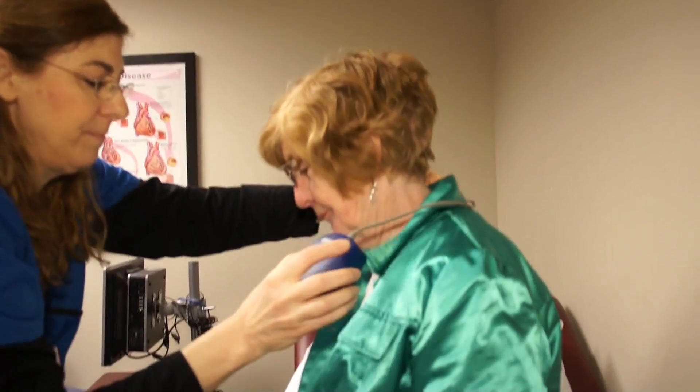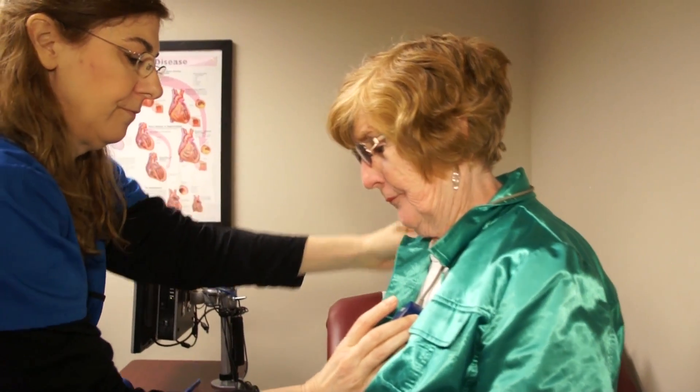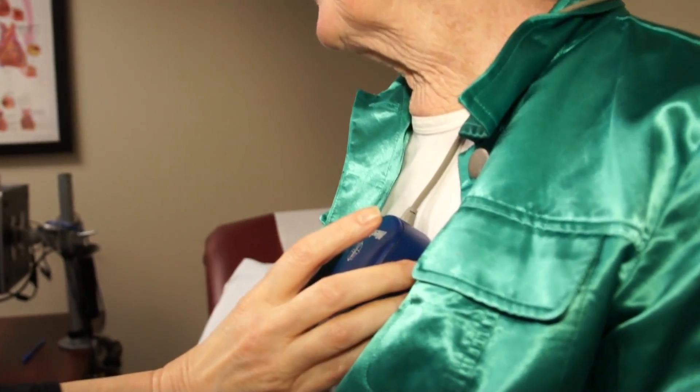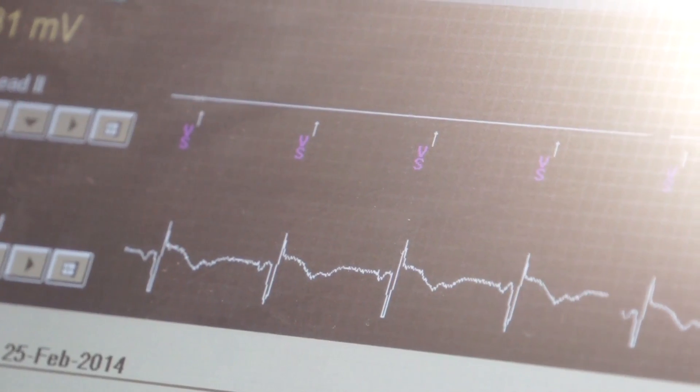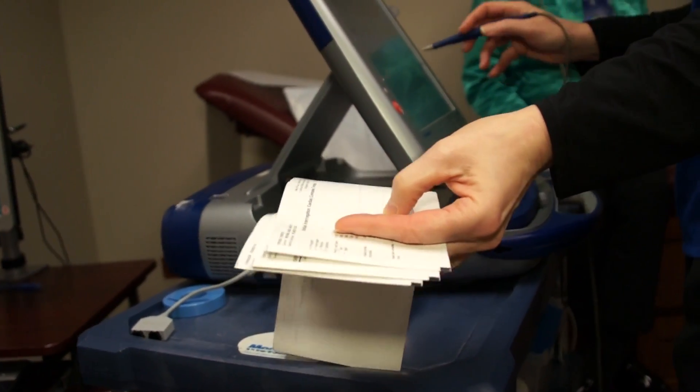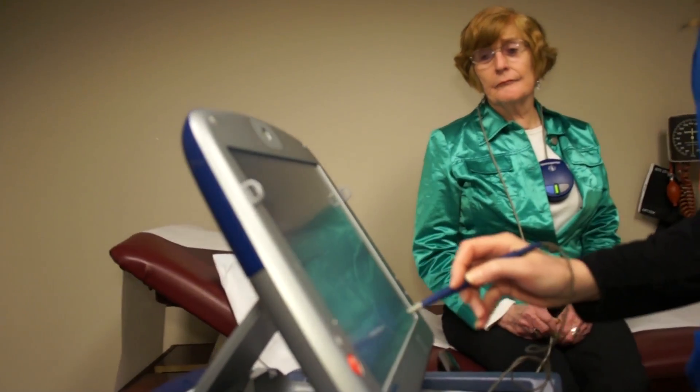The older devices required a landline. So if a patient did not have a landline, it was a real problem for us to be able to communicate with the device. This device has its own cellular platform. So pretty much wherever you go, if there's a cellular network or a tower around, it can transmit information back to us. That's why they call it the LINQ — the link between the patient and the doctor.